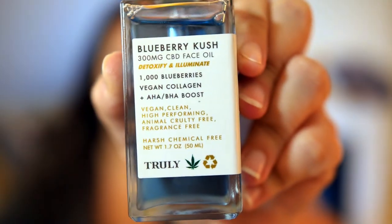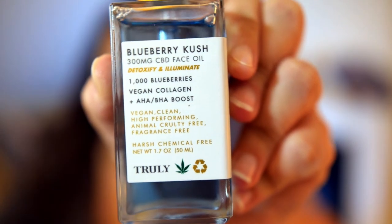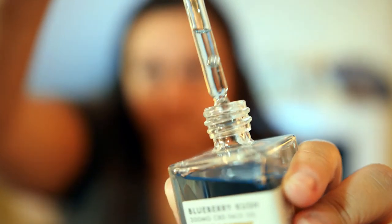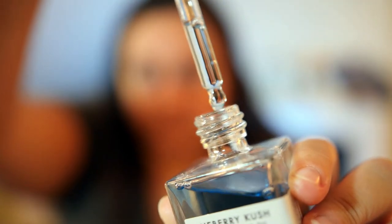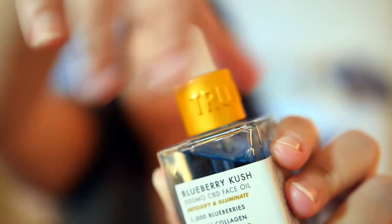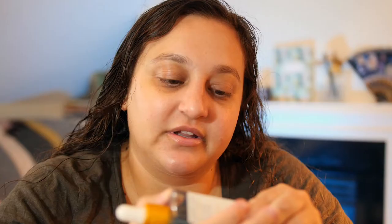As I said, this is by the brand Truly. This is the Blueberry Kush 300 milligram CBD face oil — detoxify and illuminate — with 1000 blueberries, vegan collagen, and AHA BHA boost. It says vegan, clean, high performing, animal cruelty free, fragrance free, and no harsh chemicals. That all sounds absolutely fantastic. It says apply three to five drops onto clean skin and gently pat into skin for optimal absorption.